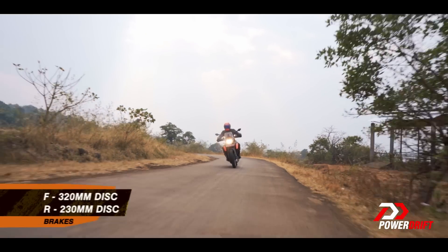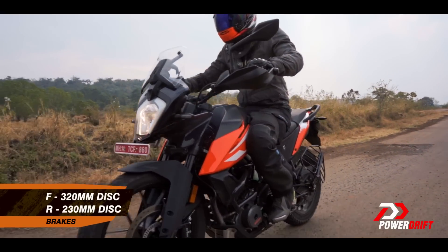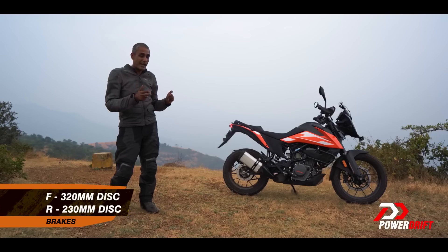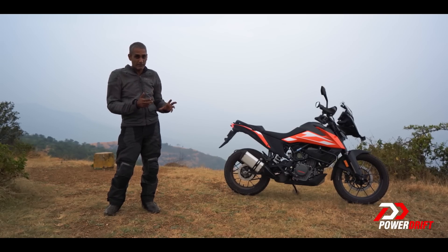What doesn't work so well is the change of brake pads, because these brake pads don't give it so much bite and therefore you do feel like the brakes are a little bit lacking. It does stop, but there's not that much feel, so you're going to have to learn to trust the motorcycle a little bit.